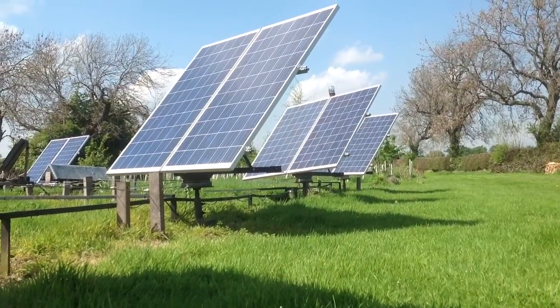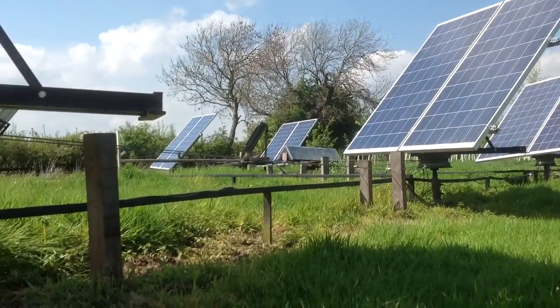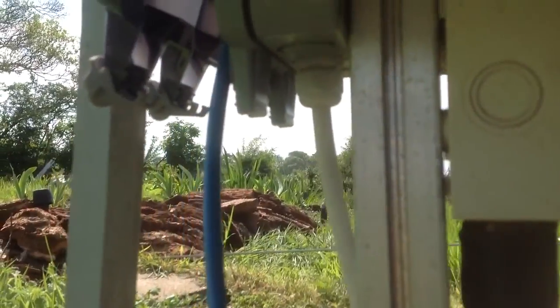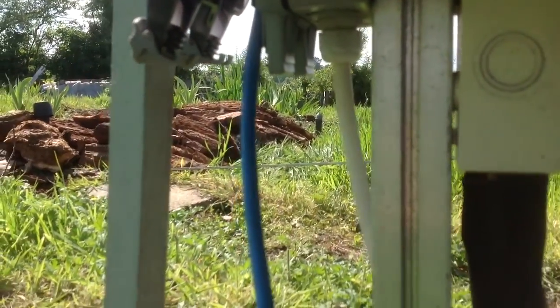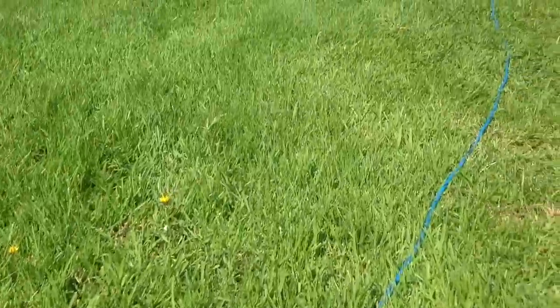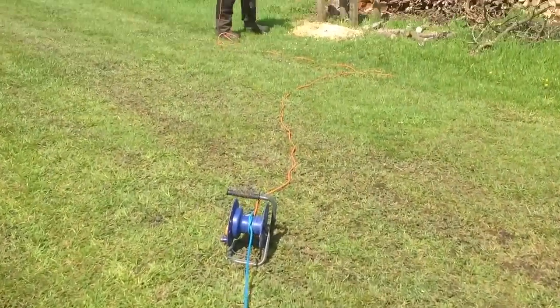Beautiful day today. The solar panels are producing energy for us. Let me just look at the inverter here. You can see what's producing there, the top figure. And then you'll see on the side here we have an extension cable coming out of the solar, and this leads us up to somebody who's using some of the energy.